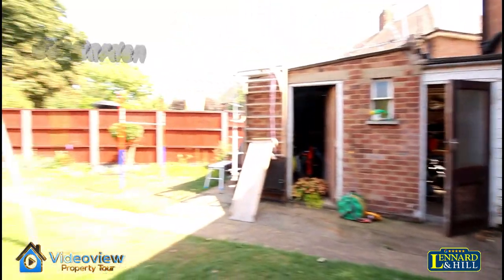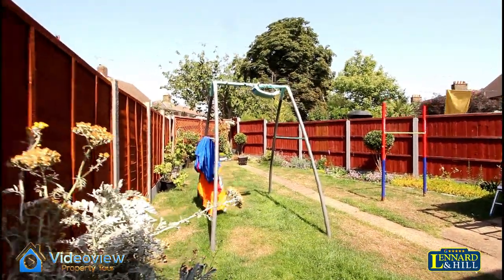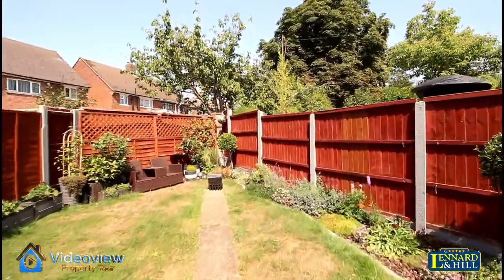Out into the garden and there's a storeroom, a downstairs loo and a further storage cupboard. And then a 50 foot rear garden — it tapers but it's a good size for any family.